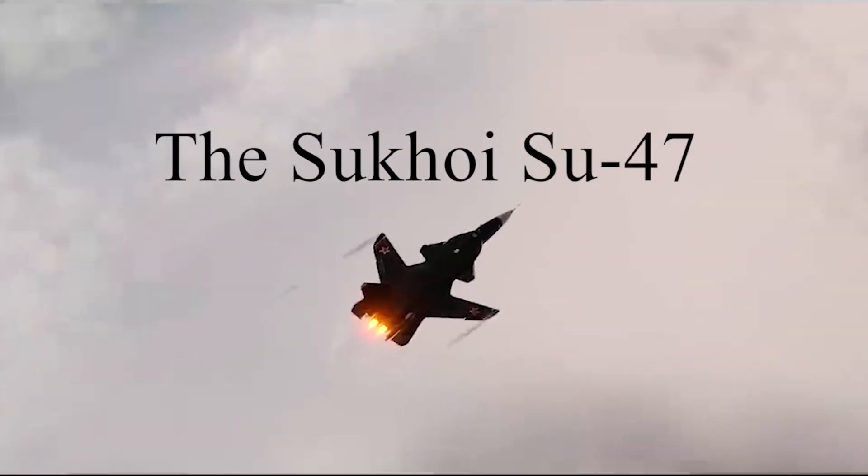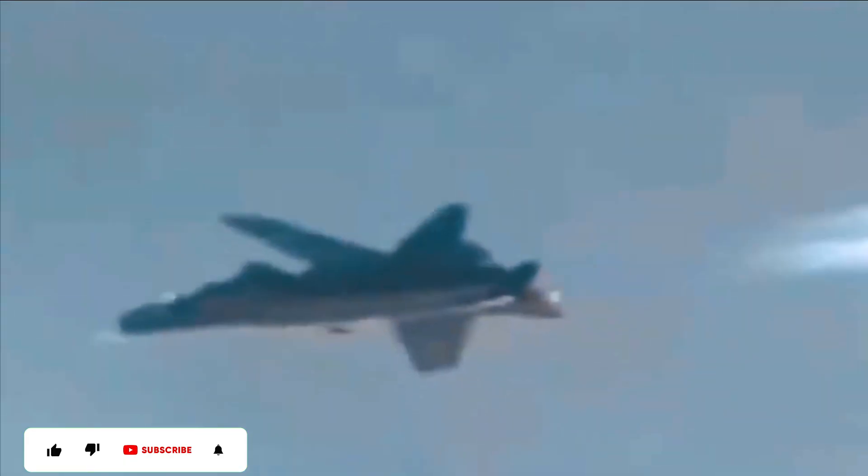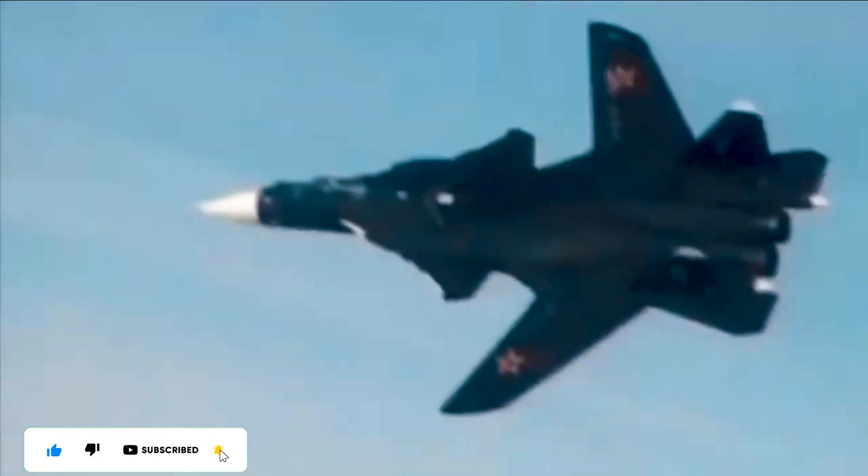The Sukhoi Su-47, officially nicknamed Berkut — the Russian word for the Golden Eagle — also designated S-32 and S-37, not to be confused with the twin-engine delta canard design offered by Sukhoi in the early 1990s under the designation Su-37 during initial development, was a Russian experimental supersonic jet fighter developed by the JSC Sukhoi company.